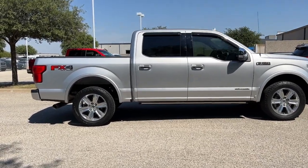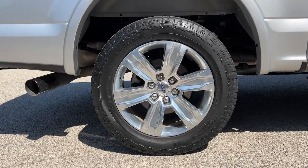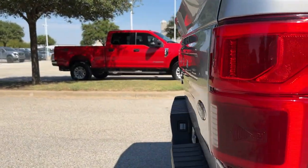Navigation system, sun and moonroof, keyless entry, power passenger seat, heated rear seat, backup camera, wood grain interior trim, bed liner, 4x4, and satellite radio.